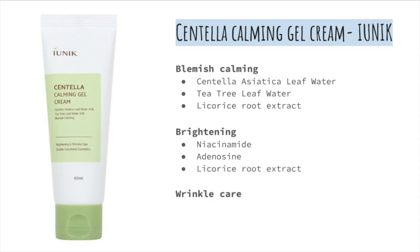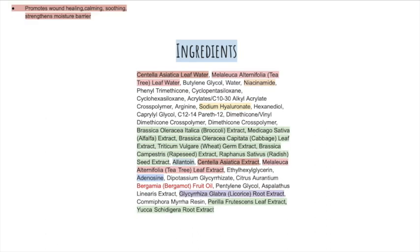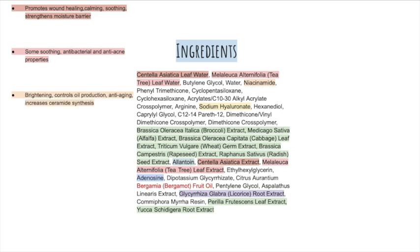It claims to take care of wrinkles by using niacinamide and adenosine. This product uses Centella Asiatica leaf water, which promotes wound healing, is calming and soothing, and strengthens the moisture barrier. Tea tree extract and water has soothing properties as well as being antibacterial, which helps to reduce acne. Niacinamide brightens hyperpigmentation, controls oil production, and is anti-aging since it promotes ceramide synthesis.